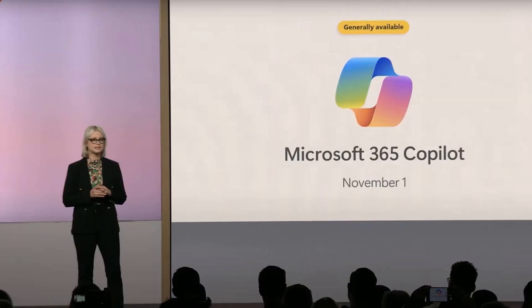Finally, Microsoft announced the long-awaited Microsoft 365 Copilot will be generally available on November 1, 2023, which is only one month away from now. However, not every Microsoft 365 subscriber will have access to it.